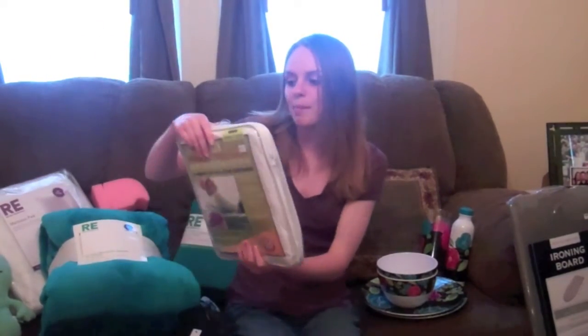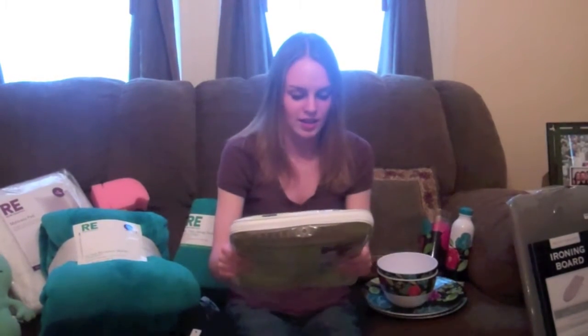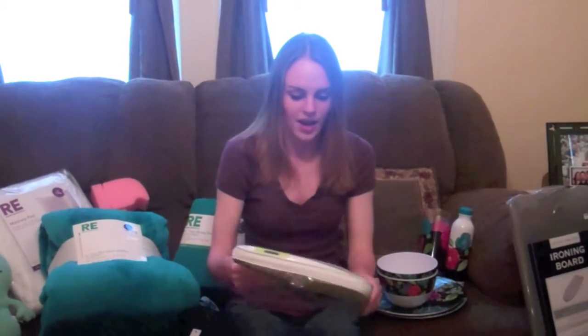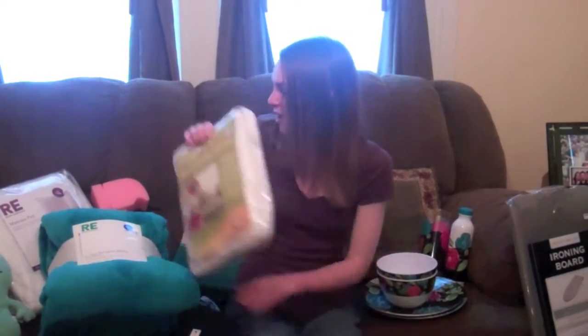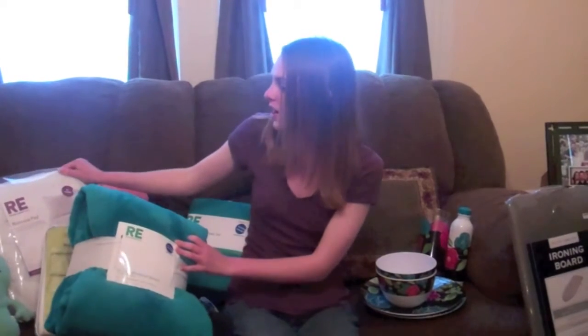I got my bed bug protector from Bed Bath & Beyond, I think. It's a twin extra long. I wasn't gonna get one — because this girl I know who was an RA said don't bother with it — but then my uncle scared me into buying one, so I did. I also have a mattress pad from Target, Room Essentials. I don't know what it does, I guess it's just extra padding — I just bought it, what the hey.